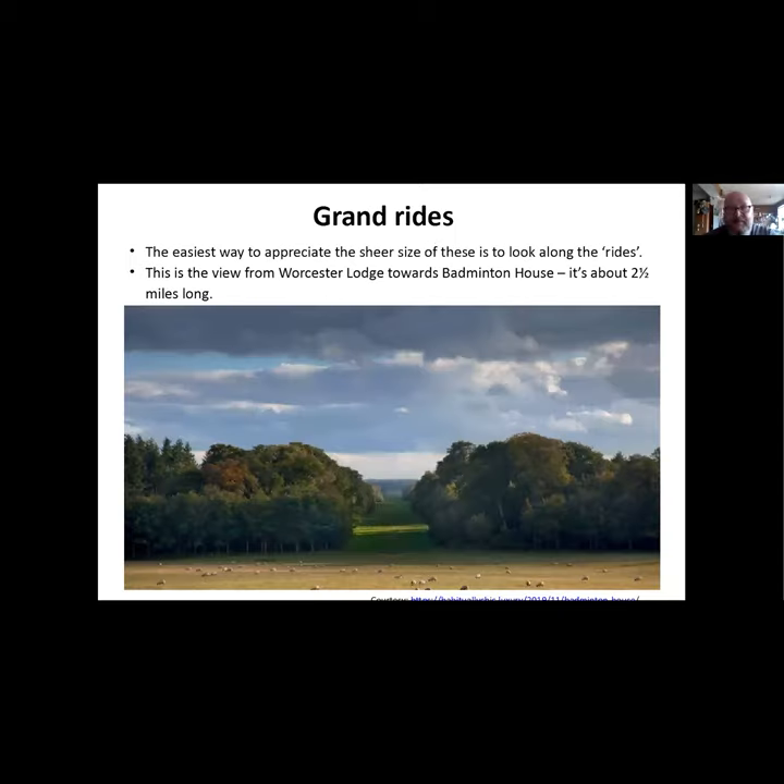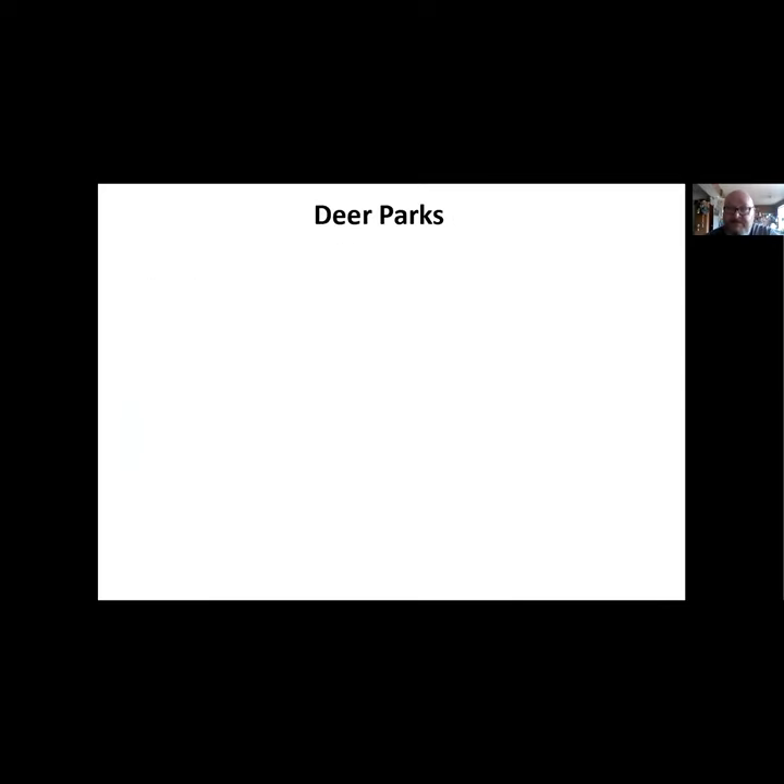This is one of the best views I think - the view from Worcester Lodge at Badminton, which is the gatehouse, looking down the ride to Badminton House in the distance. It's about two and a half to three miles long. It's an amazing thing that one family owned all that land. These rides are impressive - I think the Siren Sister rides on the edge of that park are equally impressive, but they're nothing like this.